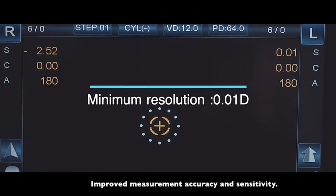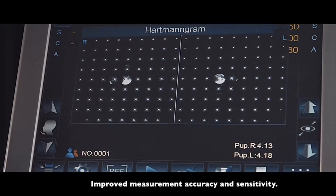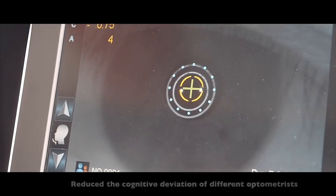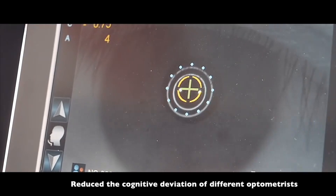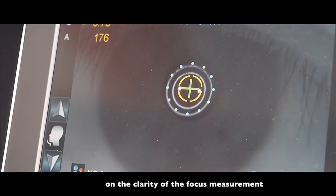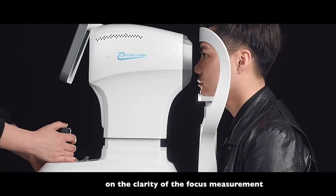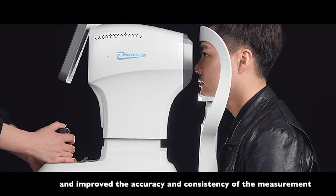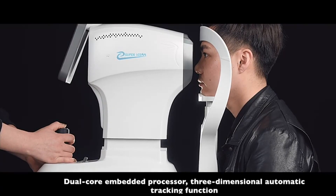Improves measurement accuracy and sensitivity. The Unix plate image focusing design reduces the cognitive deviation of different optometrists on the clarity of focus measurement, improving the accuracy and consistency of the measurement. Dual-core image processing.